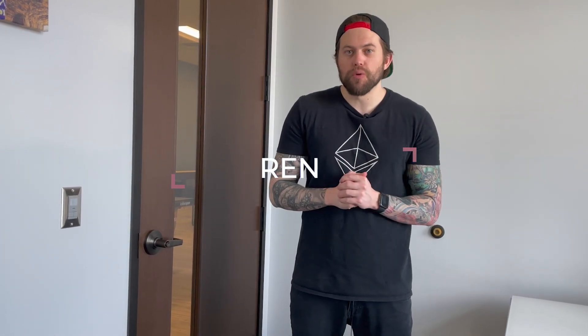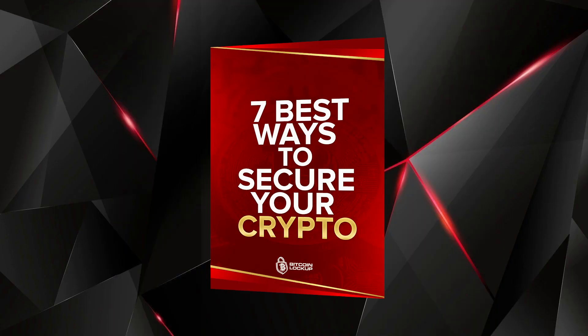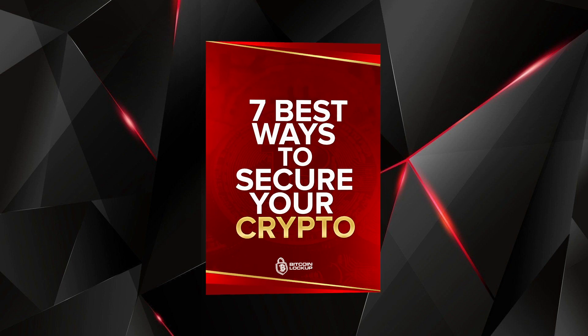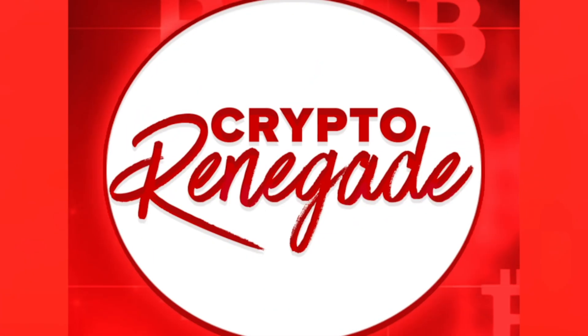What's going on guys? Crypto Renegade here for you and in today's video we are going to be talking about REN, which is also a crucial part of the Polkadot ecosystem and a real diamond in the rough. But before I jump into the content, I just updated my new free ebook on the 7 Best Ways to Secure Your Crypto, updated for 2021. It's 100% free so go ahead and check that out in the description below and it will also be pinned in the comments.